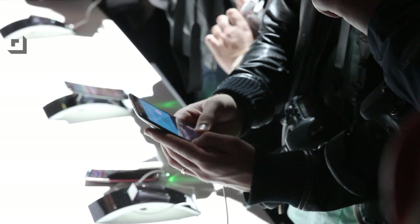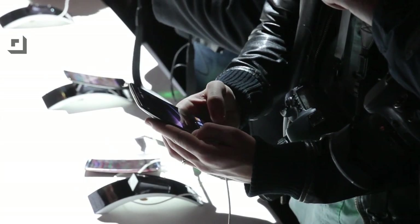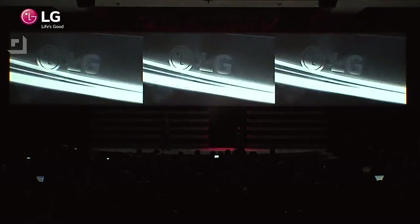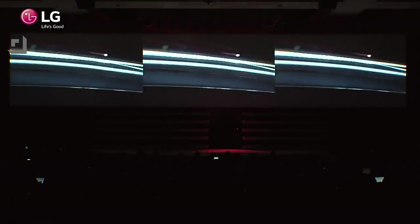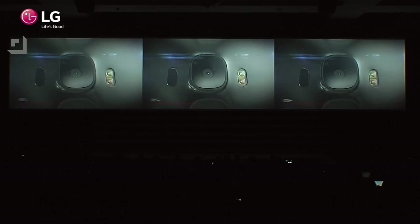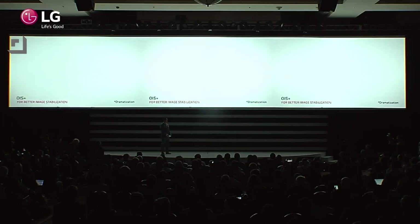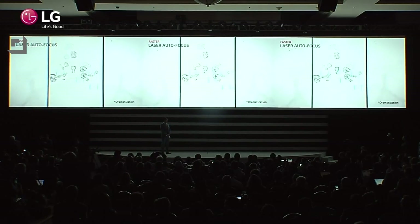Last but definitely not least, they got to what I was most excited about: the G Flex 2. I loved the original G Flex when it was announced last year and now it's got a ton of new upgrades. The screen is now 5.5 inches and 1080p — one of my knocks on the last gen was the 720p screen and that has been rectified. It's using a plastic OLED screen so it should look really nice. It's also carrying over great features from the LG G3: optical image stabilization, laser autofocus, all paired with a 13-megapixel camera on the back along with the volume and power buttons.